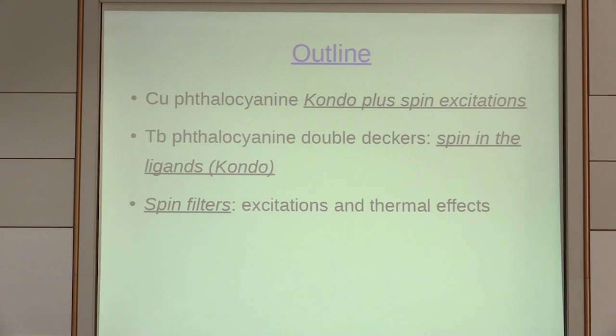The first molecule I'm going to talk about is copper phthalocyanine. You've already seen them — Katarina has talked about it, Cyrus and different people have been talking about these molecules. They are magnetic molecules, and in this case you can see Kondo and excitations at the same time. The second molecule is a double-decker with a Tb atom — an f-electron metal — and I'll show that what matters is what is happening in the ligands: that's what gives you Kondo. At the end I'll show an application of molecular magnets that can serve to give a certain spin to a current.